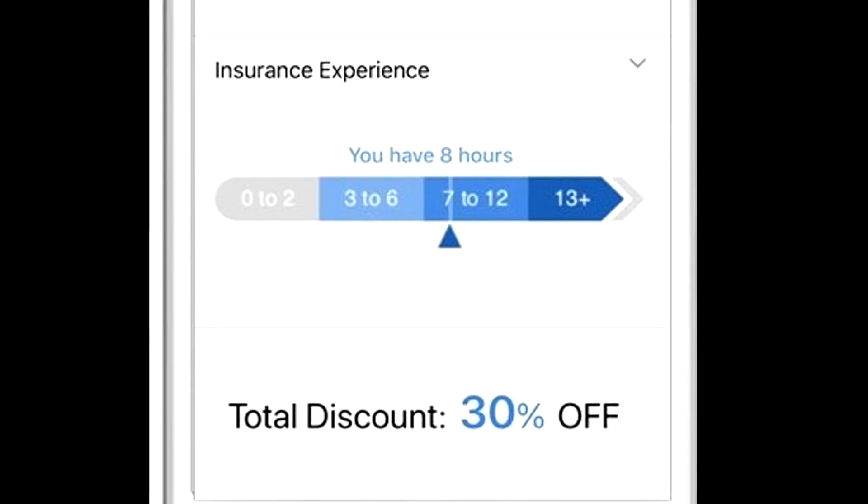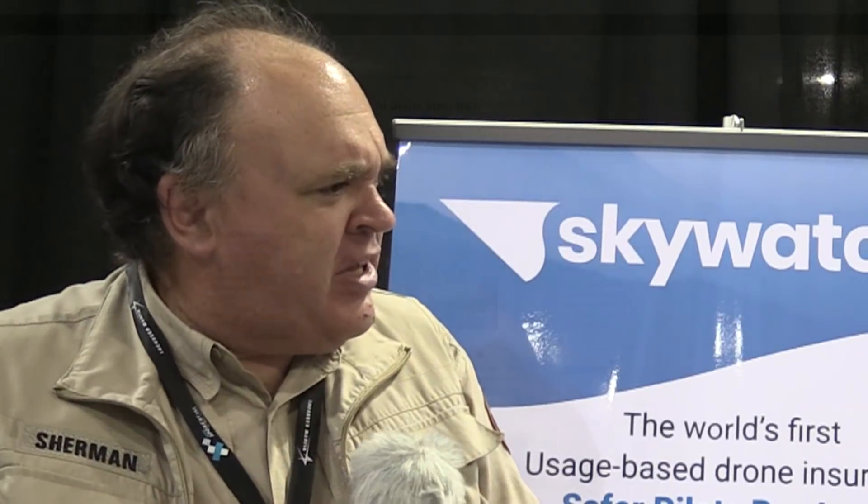So for example, instead of paying 10 bucks an hour, you could pay as little as 8, 7, or even 5 bucks an hour. This is one of those insurance programs where you just buy it on the spot when you need it. Do you have a smartphone app, or how does that work?